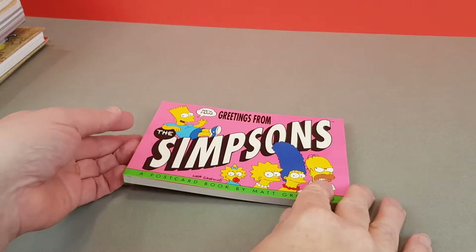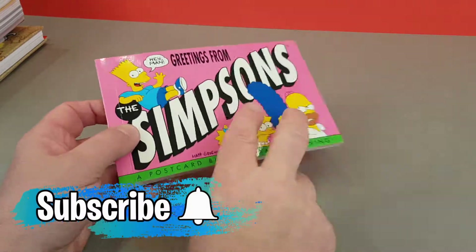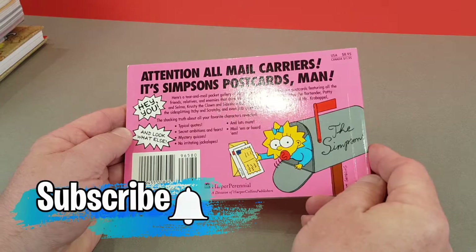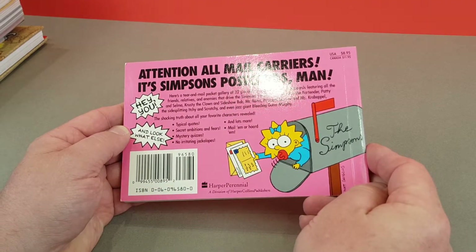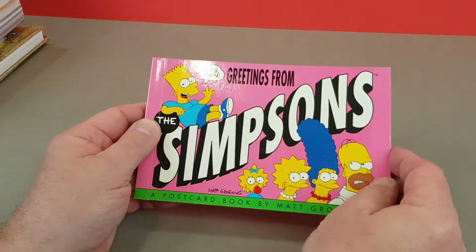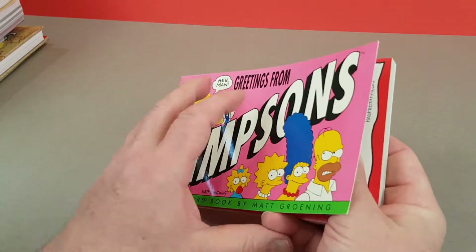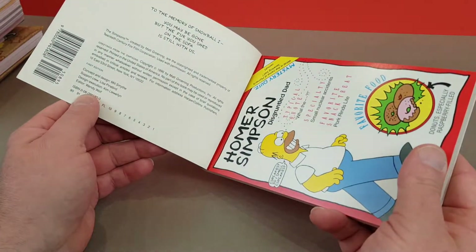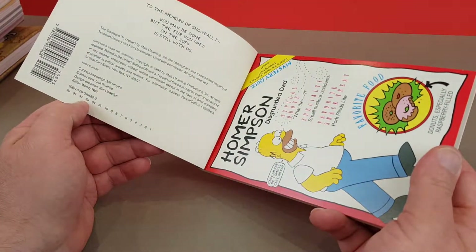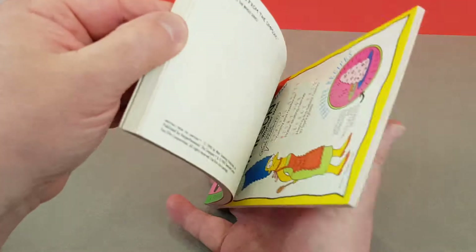This was the very first Simpsons book that I remember buying, and I bought it in 1990 — so about 31 years ago. I even think I bought this in 1989, but I'm not sure. It says 1990 inside, but sometimes books would get published a little bit early. Definitely the first printing of this. And this was a Simpsons postcard book.